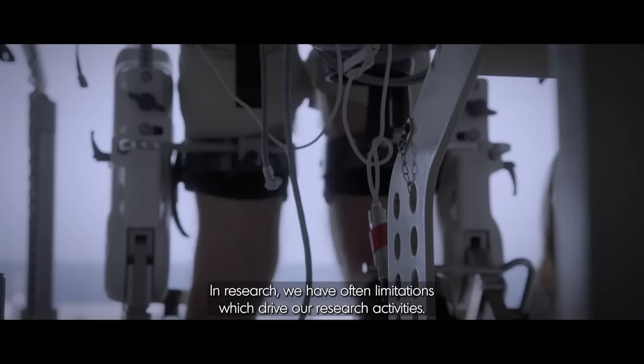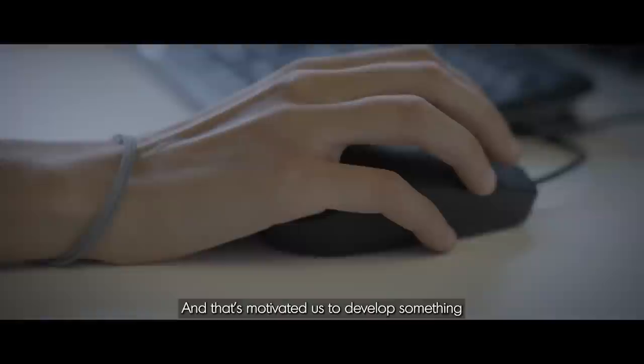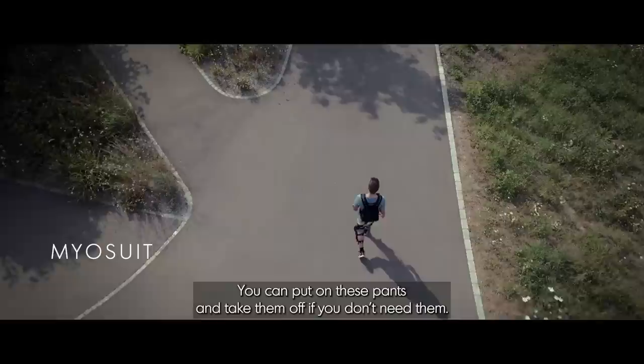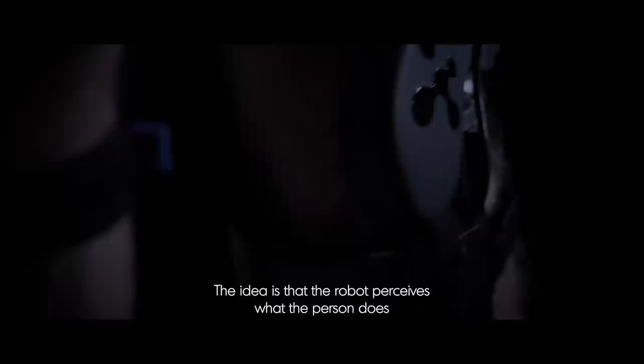In research we often have limitations which drive our research activities. The Lokomat was much too bulky. Patients had to go to the hospital, and when they were released to go home, they could not take the device home, although in most cases a continuation of therapy would have been necessary. That motivated us to develop something much more lightweight. My suit is like pants — you can put on these pants and take them off if you don't need them. Wearable robotics is a particular type of robotics where the robot lives on the person. These pants have little tendons which are attached to a backpack.